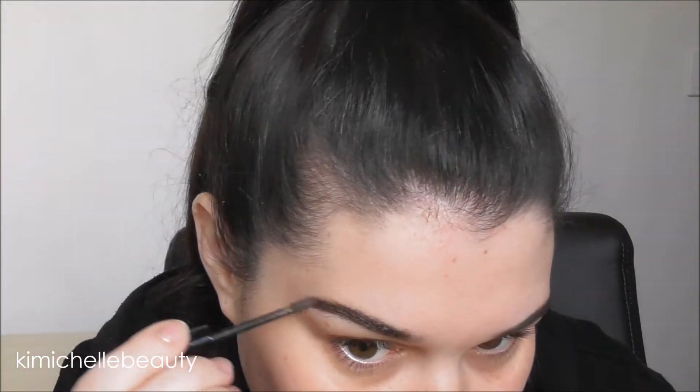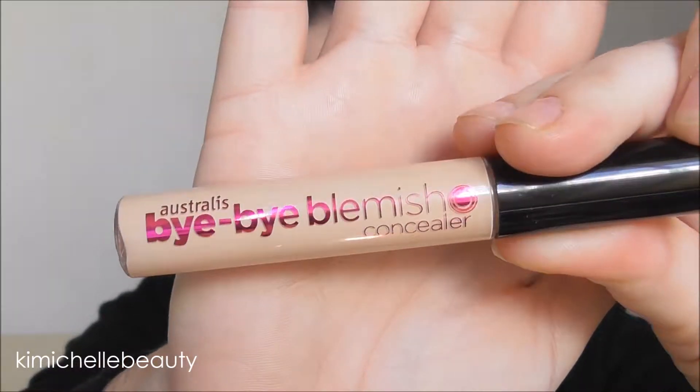I'm going to go in with the Australis Bye Bye Blemish Concealer and I'm just going to put this under my eyes and just on my eyelid to cover up any discolouration and veins, and I'm only going to use it on my cheeks and my chin mainly just where I get redness. So I'm not going in with any foundation — I'm just going to spot conceal and cover up any discolouration.